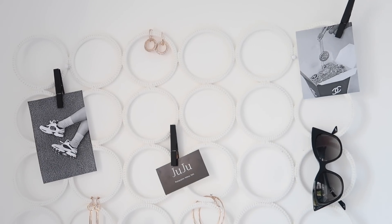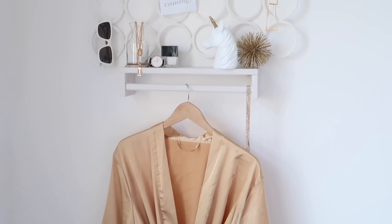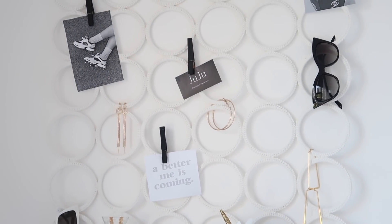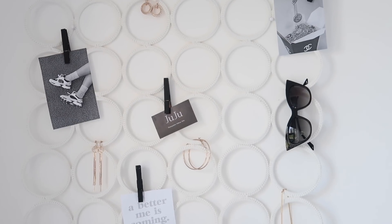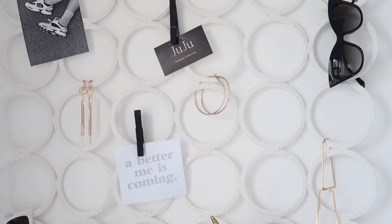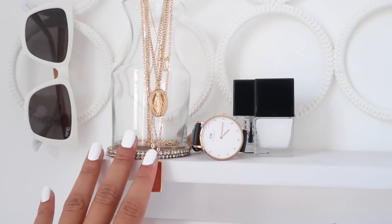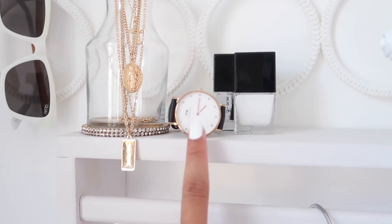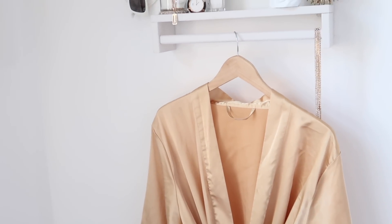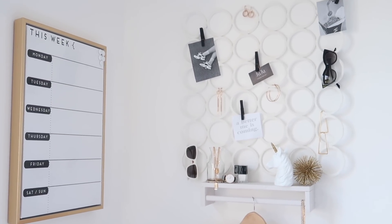Alright ladies and gents, this is the final product of the wall organizer slash shelf DIY video that we just created. I decorated the wall organizer with some photos I like, some aesthetically pleasing pictures, and some of my favorite gold accessories, as well as some sunglasses. Then I put some of my favorite necklaces, my nail polishes, a watch, the whole unicorn situation, as well as my gold robe. I think it really matches and ties it all together — this is the final product, I hope you guys really enjoy.